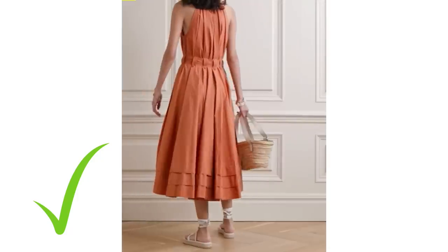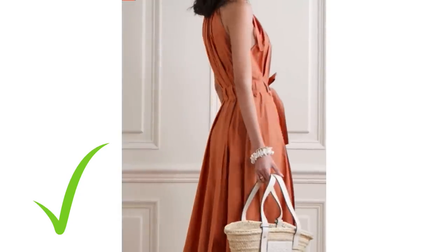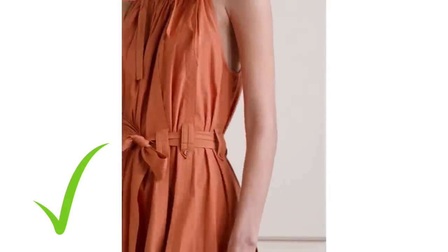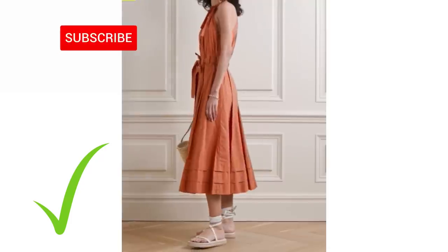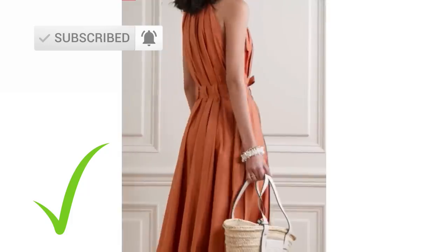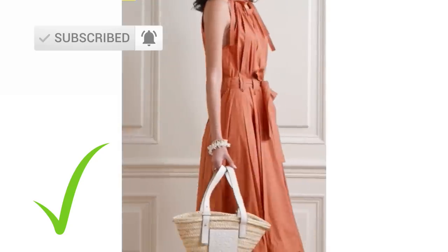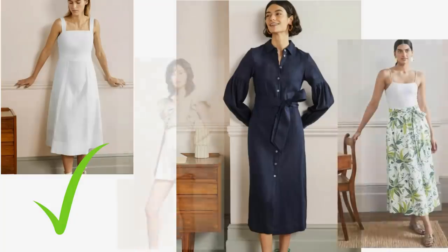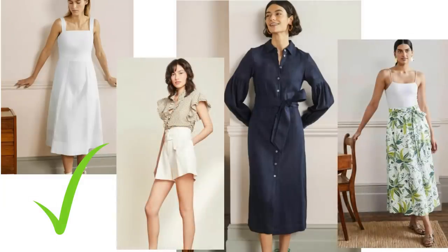On a hot humid day, wearing clothing in the wrong fabrics can be very uncomfortable, so ditch the synthetic fabrics. Do wear cotton — it's one of the best fabrics to wear in the summer. It's soft, lightweight, breathable, and it soaks up sweat allowing heat to escape the body so you can stay cool, and it also looks very nice. Do wear linen — it's also very lightweight and loosely woven, which allows heat to escape from the body. The downside of linen is that it does crease very easily.